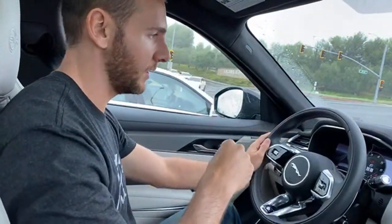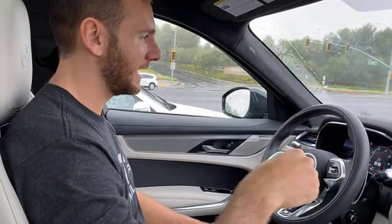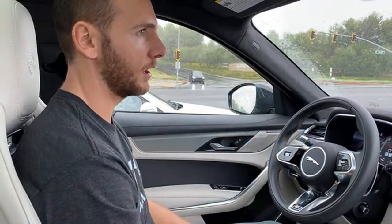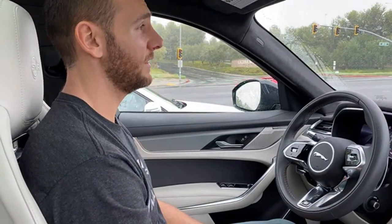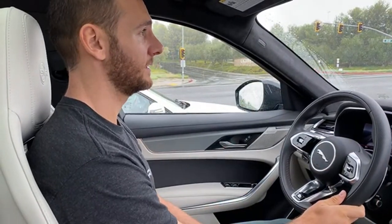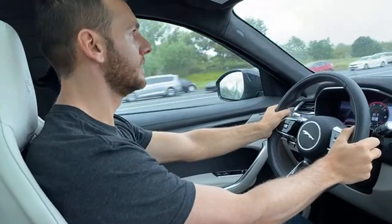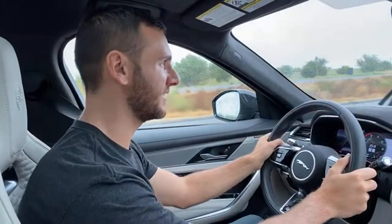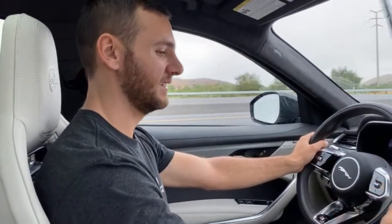We'll have an opportunity here to do launch mode, which you can access in drive and sport. All you've got to do is be in dynamic, hold your foot hard on the brake, then fully punch the throttle and it'll activate launch mode. We'll wait till the light goes green — here we go. Oh man, that's what you get with an all-wheel drive system: zero drama off the line, just incredible acceleration.